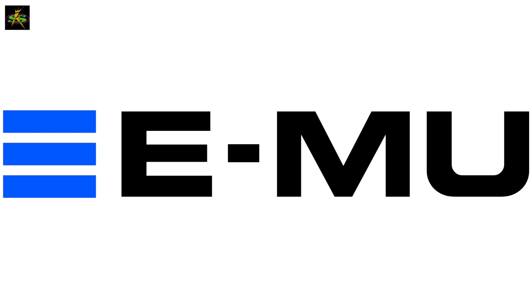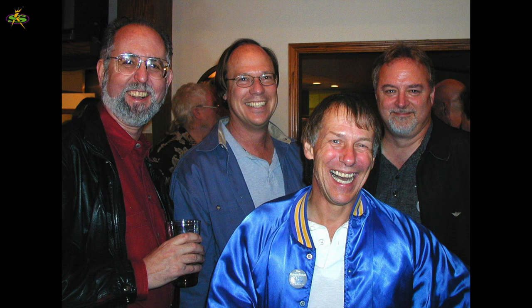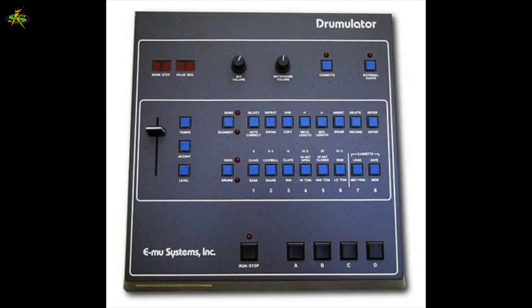The lack of royalties spurred EMU Systems to produce a new product, and they had new ideas — they're thinking digital sampling. Dave Rossman checks out the Fairlight CM1 and other digital audio computers, and soon Dave is improving on their designs with his own affordable digital sampler. At the 1983 NAMM show, they introduce the Drumulator, their first drum machine.